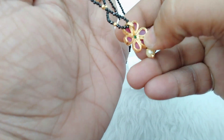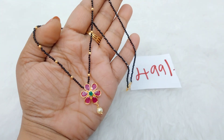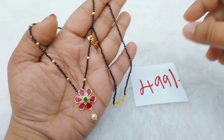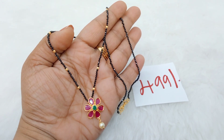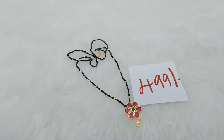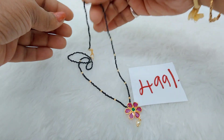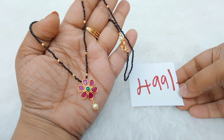Next up we have a beautiful black beads locket — it is ₹499 with free shipping throughout India. Two to three pieces are available. This wonderful piece will cost you only ₹499 with free shipping throughout India. It has a simple gold-looking finish.